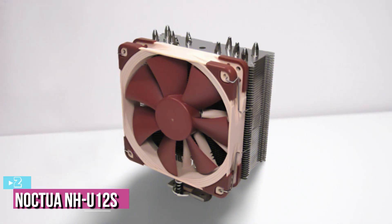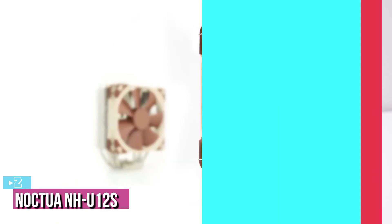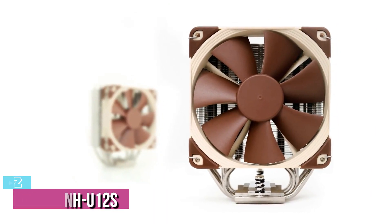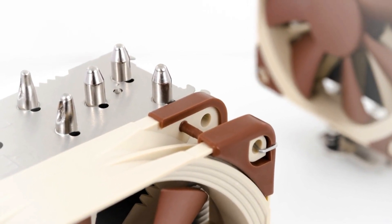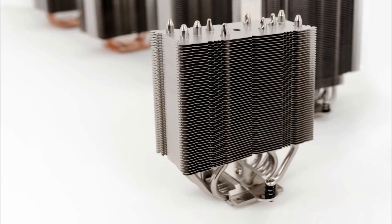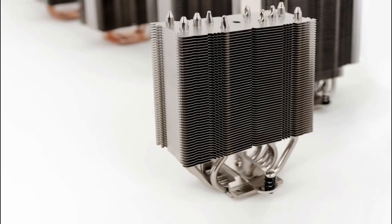Up next at number 2, we've got the Noctua NH-U12S. Noctua is one of the few companies defining silent heat dissipation systems globally. Whether mounting hardware upgrades following the market or providing the fastest cooling solutions for the latest releases, Noctua behaves in a customer-oriented way, which is what people love about this company.